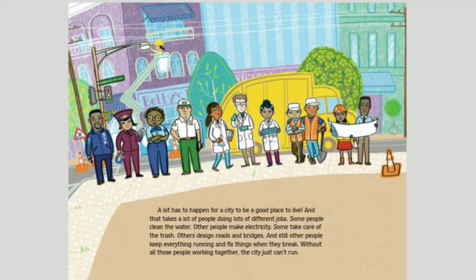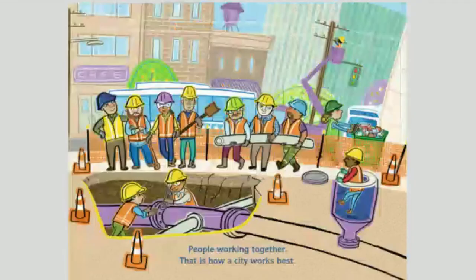A lot has to happen for a city to be a good place to live, and that takes a lot of people doing lots of different jobs. Some people clean the water. Others make electricity. Some take care of the trash. Others design roads and bridges. And still other people keep everything running and fix things when they break. Without all those people working together, the city just can't run. People working together — that is how a city works best.